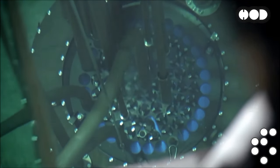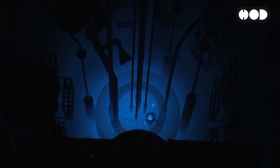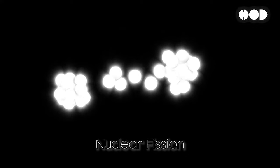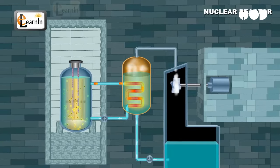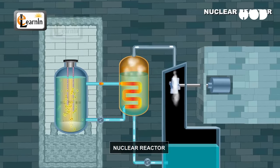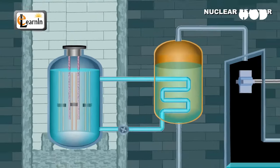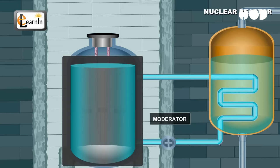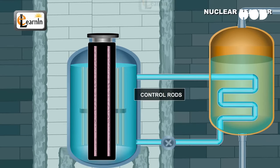Let's start with the heart of the plant: the reactor core. This is where the science happens. The core holds fuel rods filled with uranium or plutonium. As these atoms split, the core becomes incredibly hot. To control this reaction, we use control rods, which absorb neutrons and regulate the speed of the fission reaction.